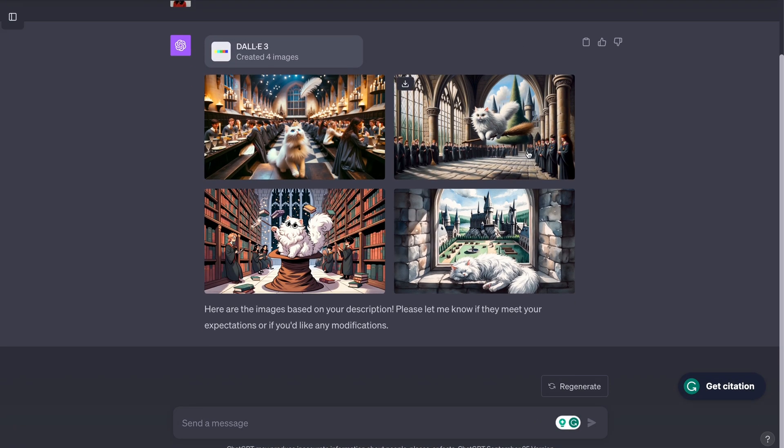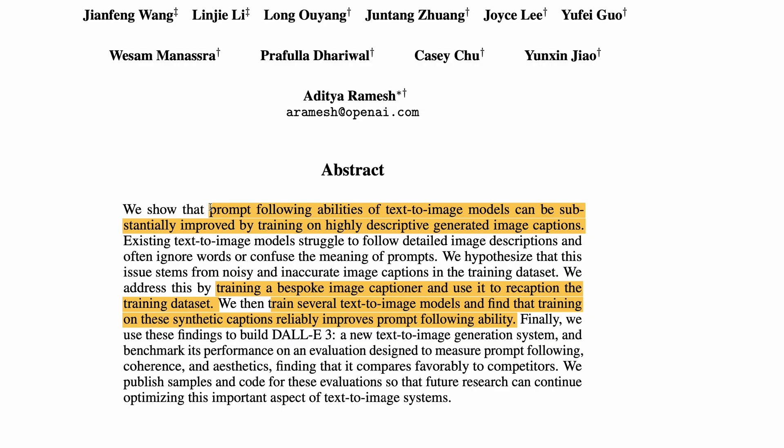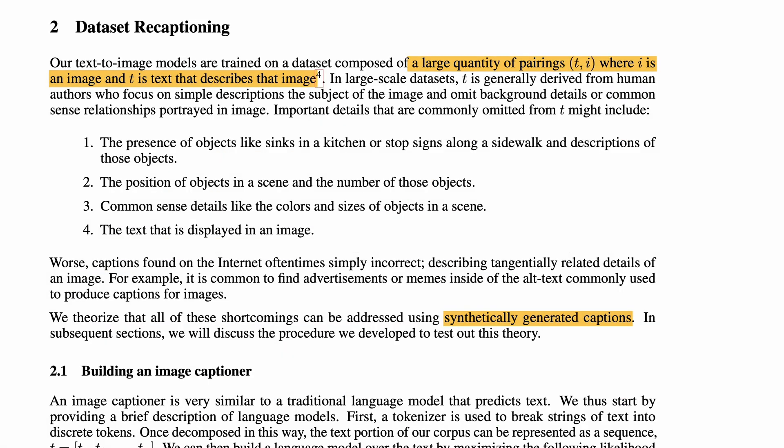OpenAI recently added DALL-E 3 to ChatGPT and released the DALL-E 3 paper. The main idea is that the prompt-following abilities of text-to-image models can be improved by training on highly descriptive generated image captions. Prompt-following is a challenge in image-generating systems, pointed out in several previous works. The fundamental issue is the poor quality of text-image pairing in training datasets — important details are often missing from image descriptions, including presence of objects, positions of objects, common-sense details, and text in the image.